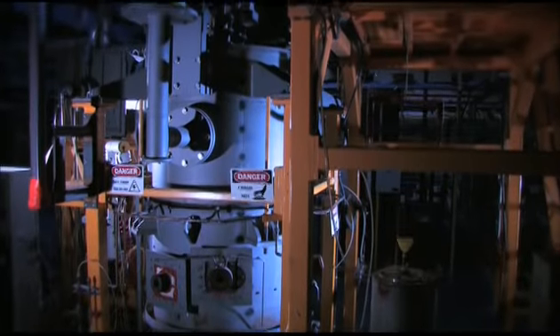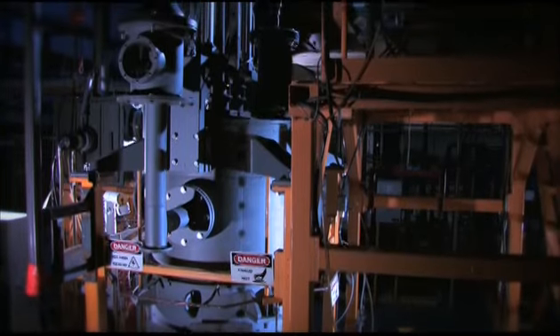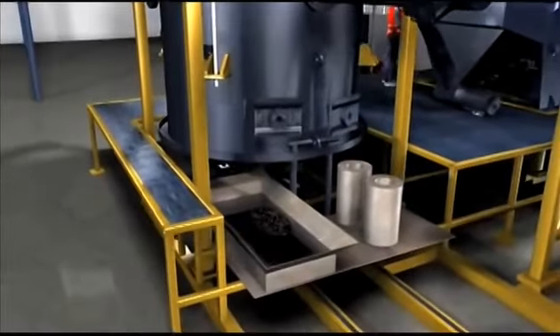In the plasma reactor, operating at more than 1600 degrees Celsius, glass, metal and ceramics are melted away, while organic matter such as paper, plastics and cardboard are converted to a fuel gas.